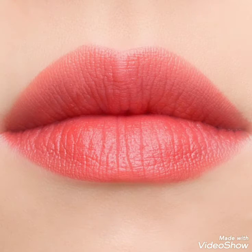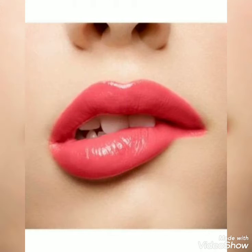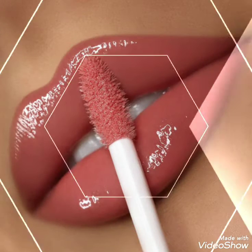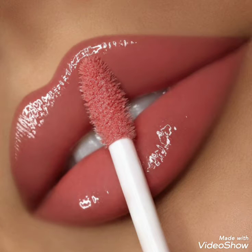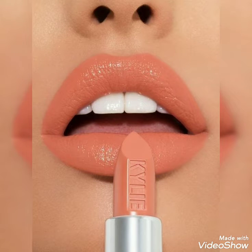In today's video you can see both — many of the neutrals, many of the pastel colors, many of the nudes, as well as many of the bright and vibrant shades. You can use liquid lipsticks and matte lipsticks. This looks so stunning, so beautiful and so amazing.